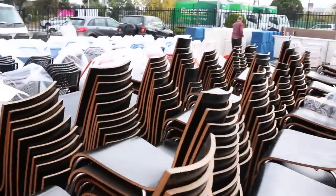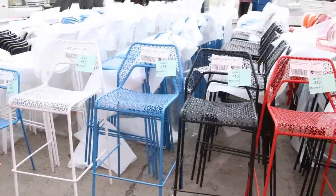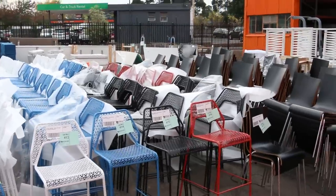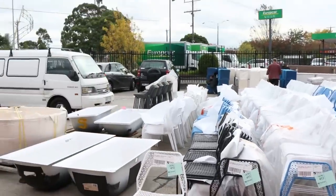There's bar stools - these are interesting ones, these are Blue Dot brand. There's a good couple of hundred of those, both in chair height and bar stool height. I'm thinking they'll go for about the $5 to $10 mark, but I'll start them all the way at $1, so that'll be nice.